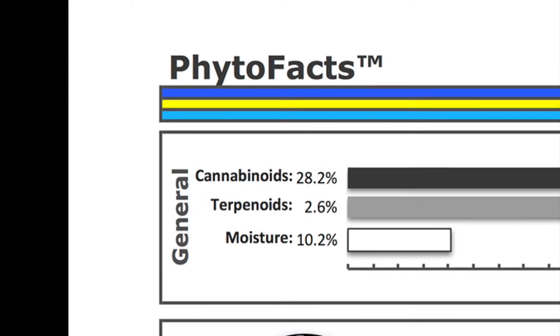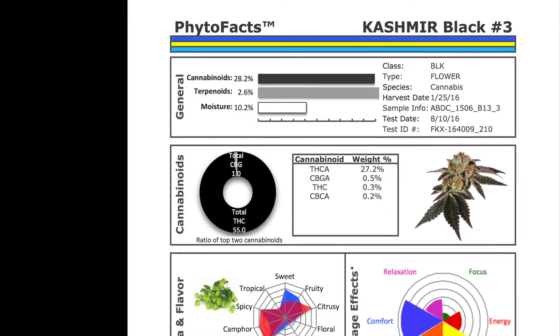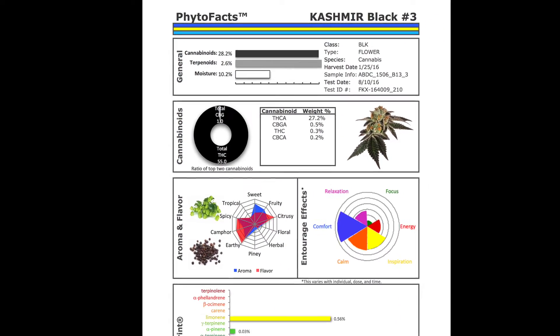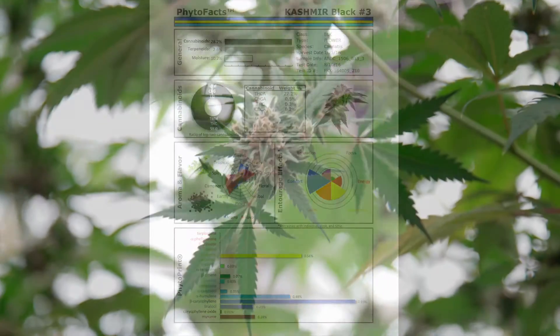Without data, claiming to be the best is only an opinion, which is why every Abayton product comes with Phytofax — a unique report that presents its cannabinoid and terpene data while illustrating flavor, aroma, and effects.